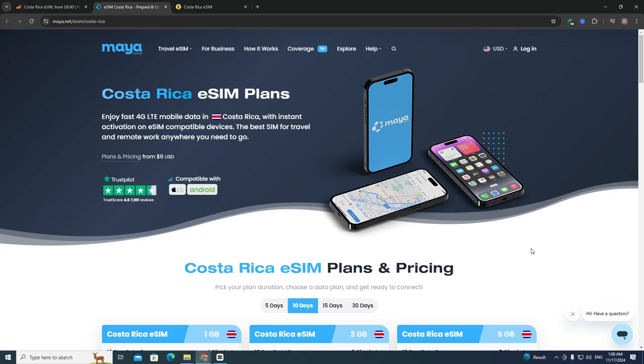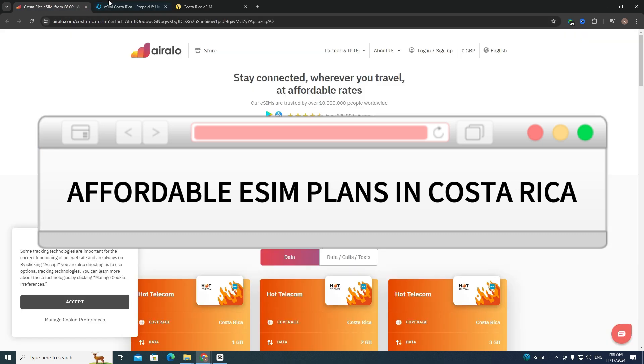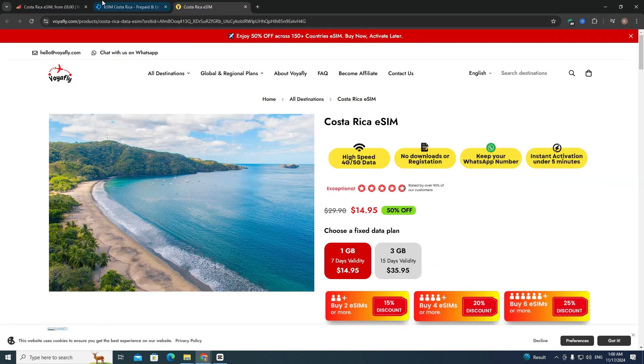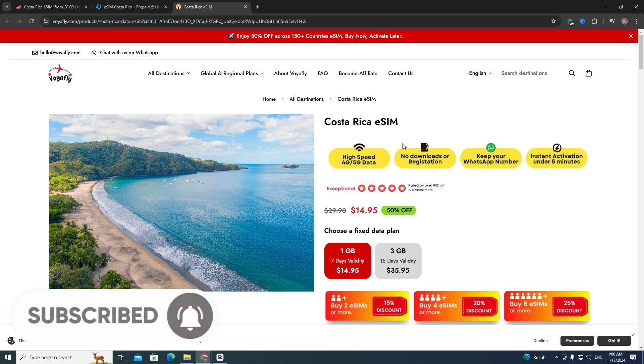Hello everyone, in this video I'm going to show you affordable eSIM plans in Costa Rica. I compared different websites and found the best one: wirefly.com. I'll leave a link in the description. This website allows you to buy a Costa Rica eSIM with unlimited 5G connection and free mobile hotspot.